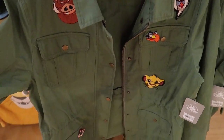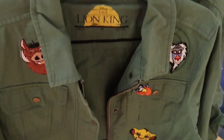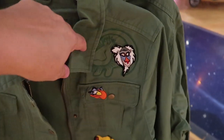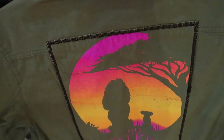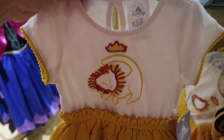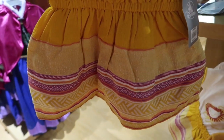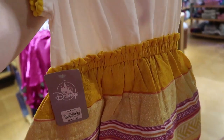They also have this really cool military-style jacket — it's $60, Lion King themed with patches. I love that with the Simba. The back is amazing. This I want. And this is adorable too — look at this little Lion King girls' one-piece dress. It's $25. I love this.